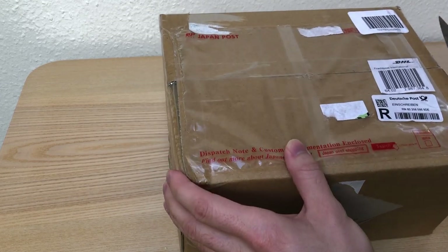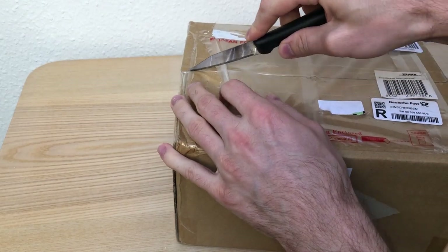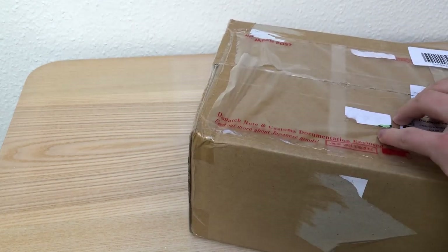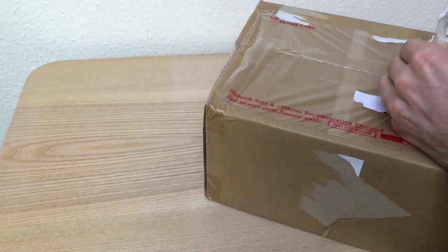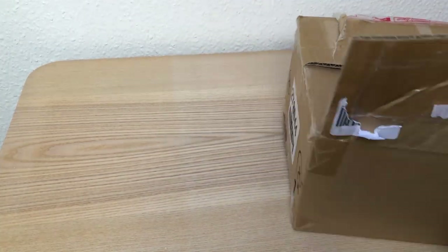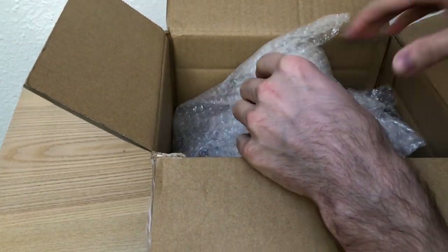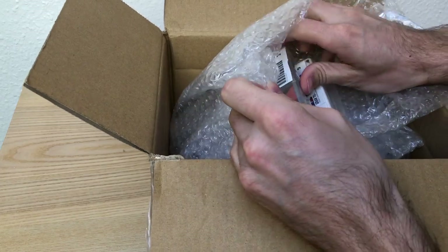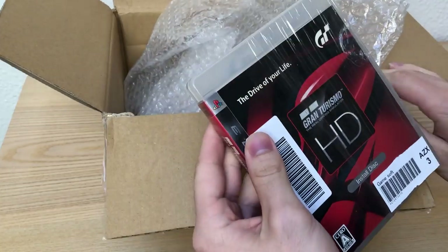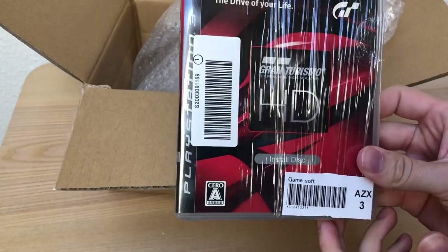So I just removed all of the customs duties stickers, invoice, etc., but I haven't looked inside it. So this is what we are gonna do now. Here we got the first thing — the Gran Turismo HD install disk.